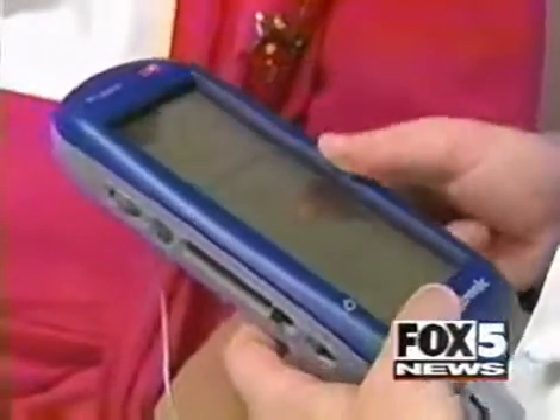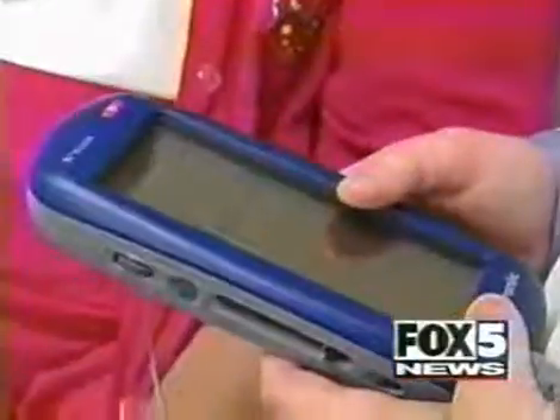Dr. Cowhorn then alternates the settings of the stimulator. What I can actually do with this programmer is I can temporarily turn off Ms. Curry's stimulator, stopping the electrical impulses that go to her brain, causing her symptoms to return within minutes.